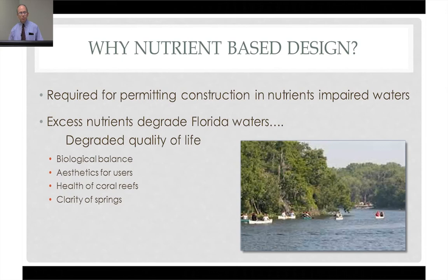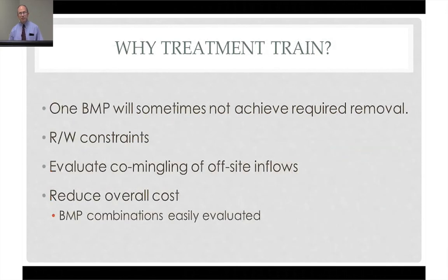So why a treatment train? The nature of highway construction is to add significant impervious area — it's part of what we do. We add a ribbon that people drive on, and because of the additional impervious area, there's always significant additional runoff. And many times we cannot, with that additional runoff, remove enough nutrients to get back to the pre-development condition.